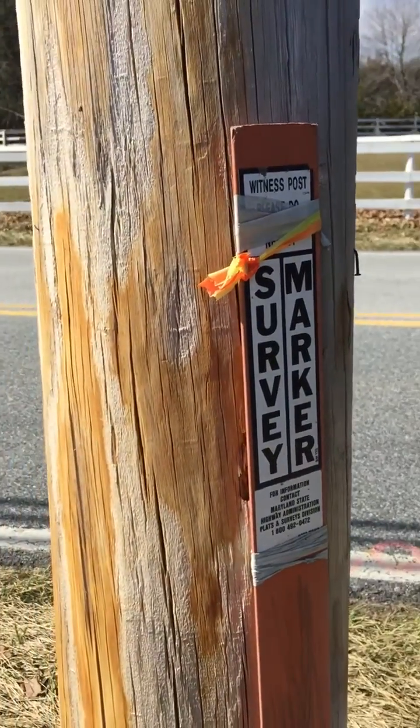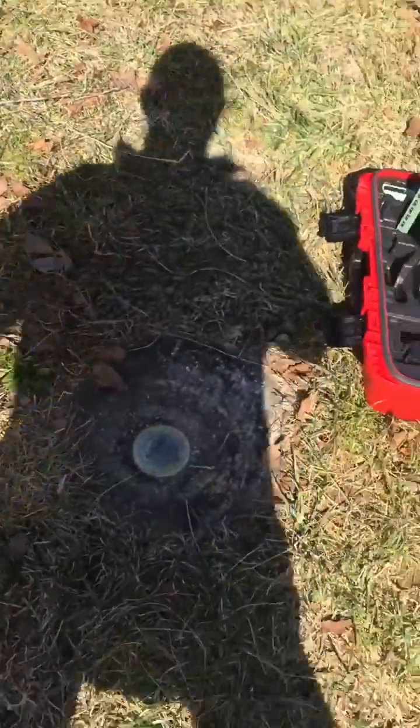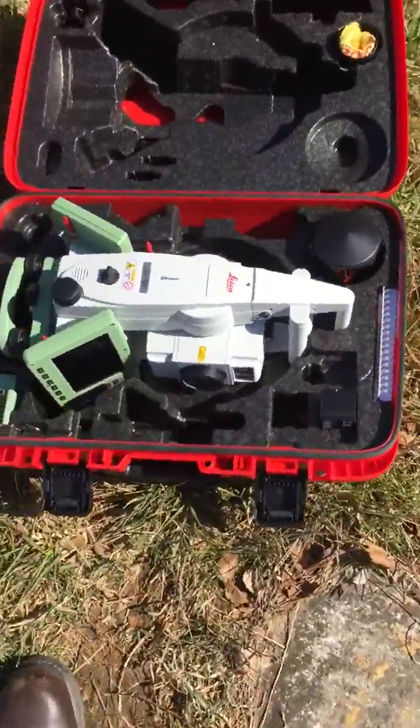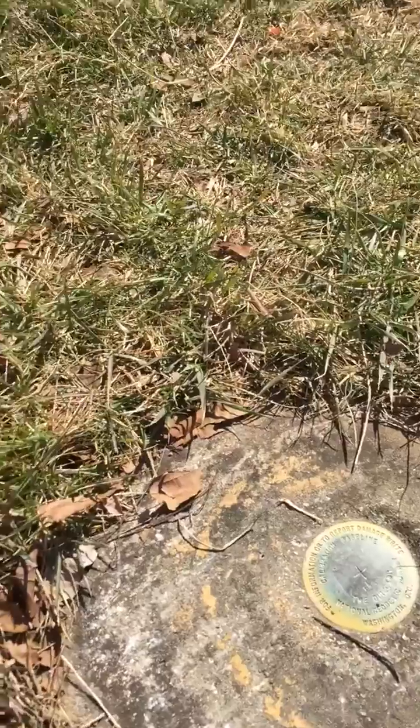Hello again. It's Monday, March the 7th, and today I'm out here in Maryland, in Howard County, to perform some instrument testing.